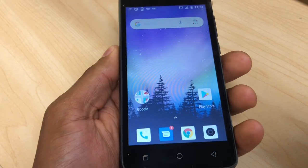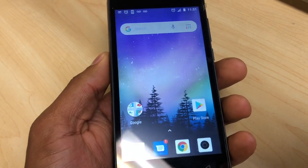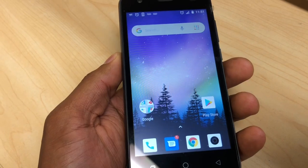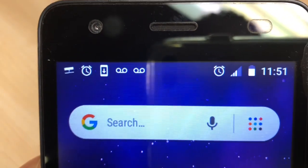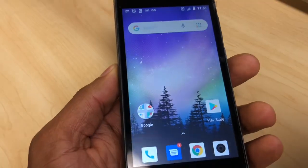Hi guys, today let me show you what you need to do if you got a new Coolpad Legacy and it doesn't have the internet. I'm trying to connect this phone to the internet but it doesn't have the LTE on top of the signal, so that means it doesn't have internet. That's the reason I'm gonna make this video to help you out.